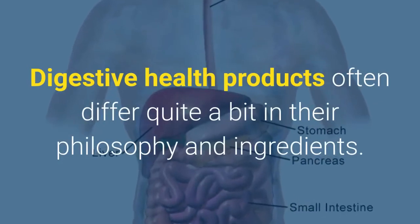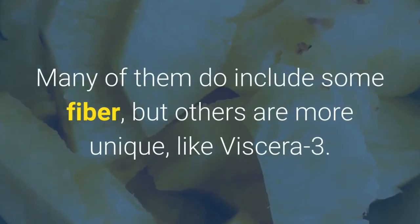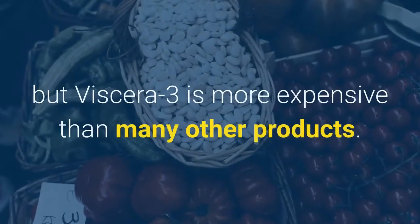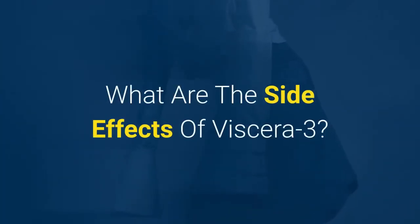How does Viscera 3 compare to other digestive health products? Digestive health products often differ quite a bit in their philosophy and ingredients. Many of them do include some fiber, but others are more unique, like Viscera 3. In terms of price, a lot of these brands are pricey, but Viscera 3 is more expensive than many other products.